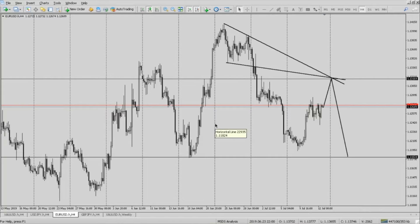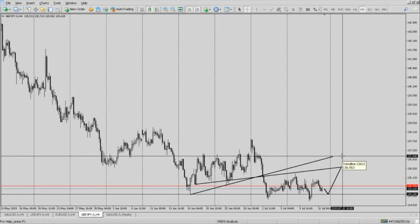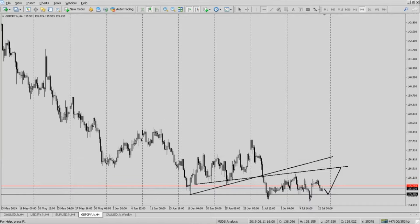Last but not least, let's head over to GBPJPY. I'm expecting a push down to the 135.37 with a push up to the 136.56, possibly even up to and around the 136.98 to 137.